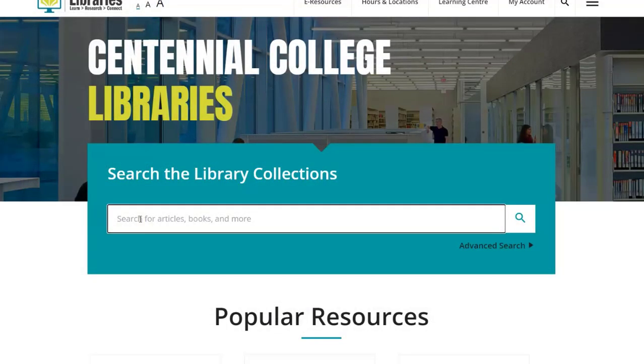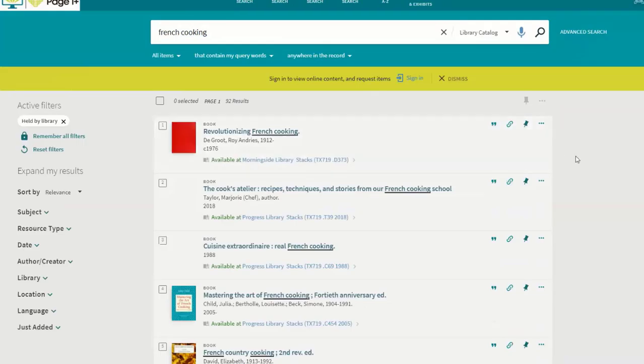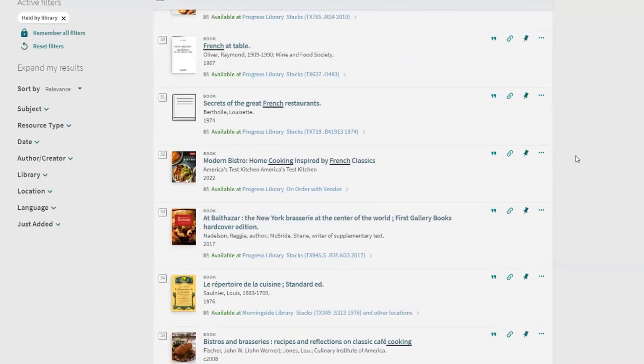Let's go to the library catalog. Say we wanted a book on French cooking. We type French cooking into the search box. You can see from our results page that all the books are in the same general area — the TX's. That means that if we look for one book on the shelf, we should also find the others.